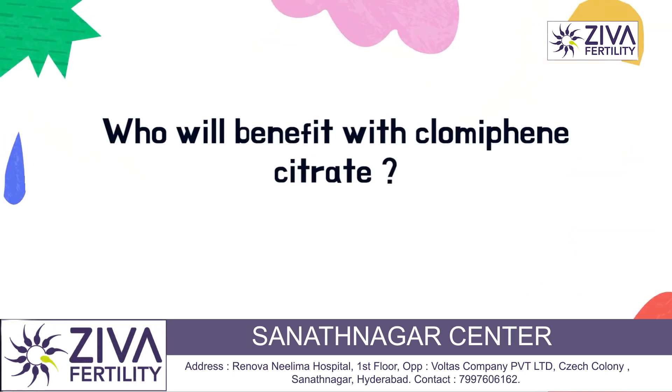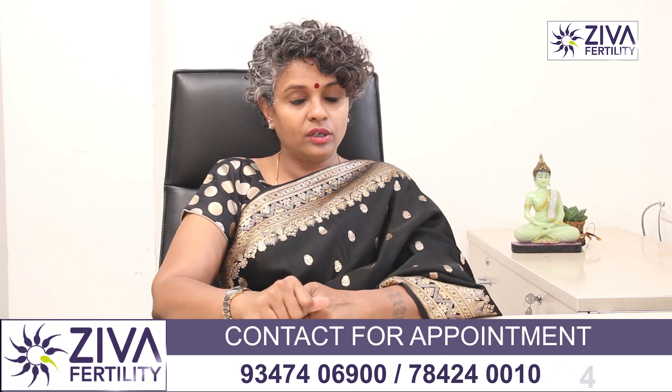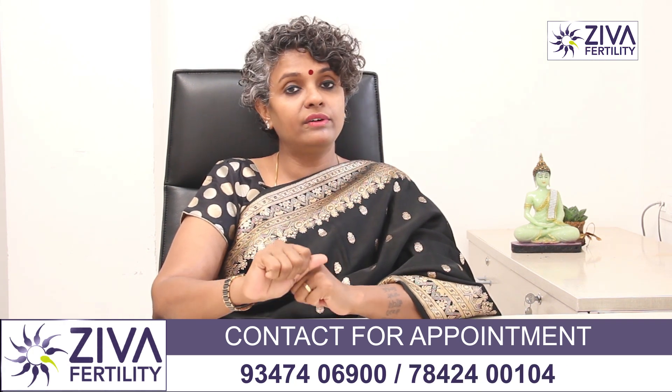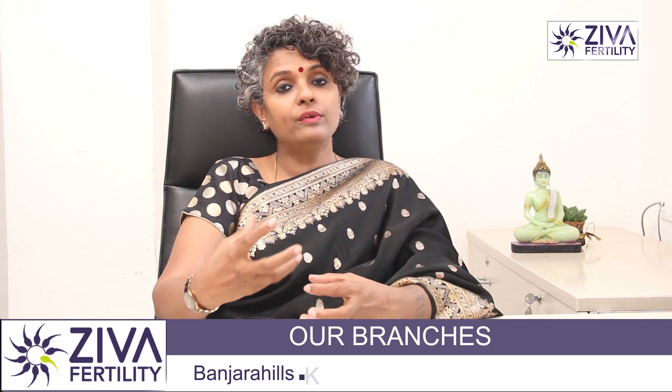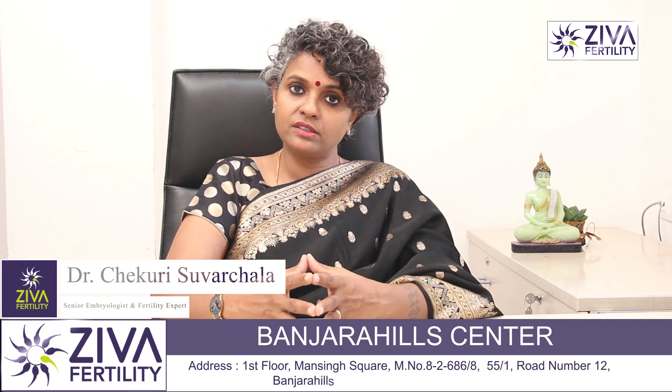There are two types of patients that will benefit from Clomiphene Citrate. One is the patient that doesn't ovulate at all. Such a patient will benefit very well from it because Clomiphene helps in the growth, maturity, and release of eggs.